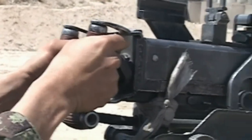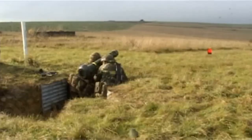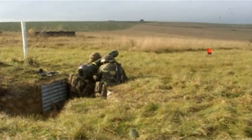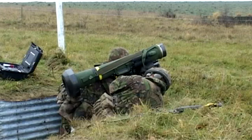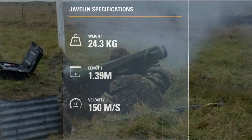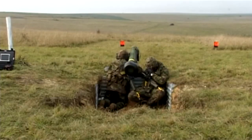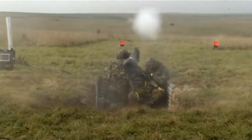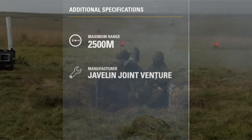Guided weapons features the Javelin anti-tank weapon, primarily designed to destroy tanks and light armoured vehicles, and the next generation light anti-tank weapon — a short-range, easy-to-use missile that strikes tanks from above. Javelin, the medium-range anti-tank guided weapon replacement for Milan, is an enhanced version of the American weapon proven on operations in Iraq and Afghanistan by US forces. Although designed primarily to destroy tanks and light armoured vehicles, Javelin also provides a potent all-weather, day-or-night capability against fixed defences such as bunkers and buildings.